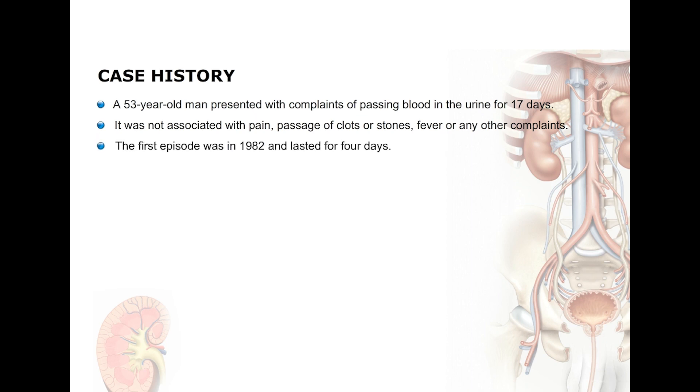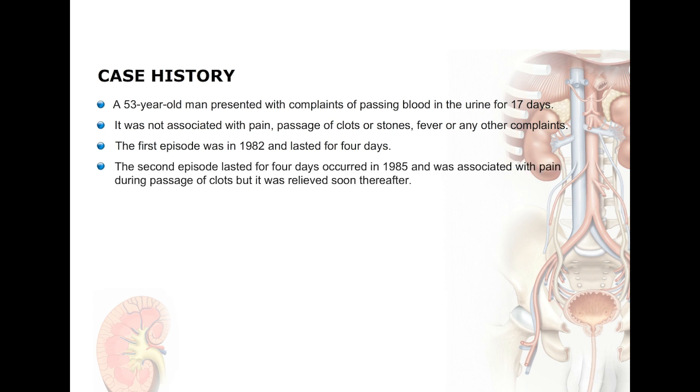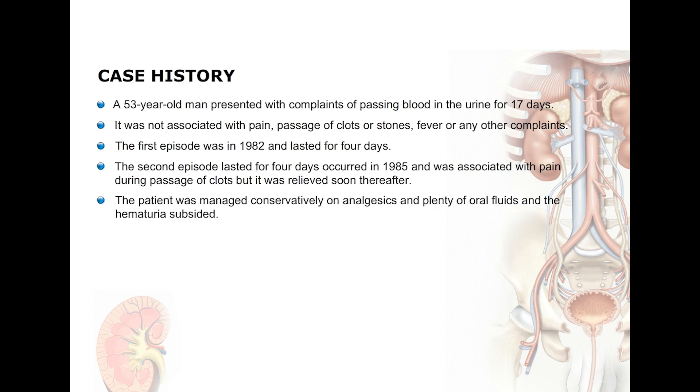The first episode was in 1982 and lasted for four days. The second episode again lasted for four days in 1985 and this was associated with pain during passage of clots, but it was relieved soon thereafter. The patient was managed conservatively on analgesics and plenty of oral fluids and the hematuria subsided.